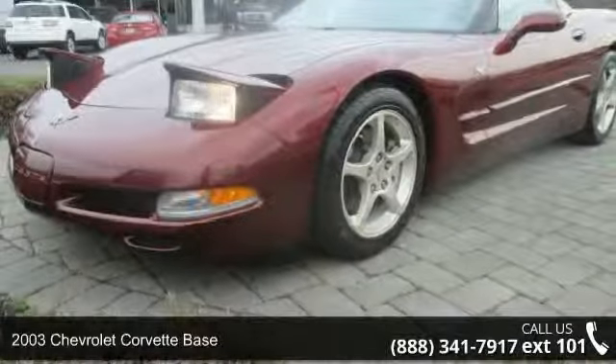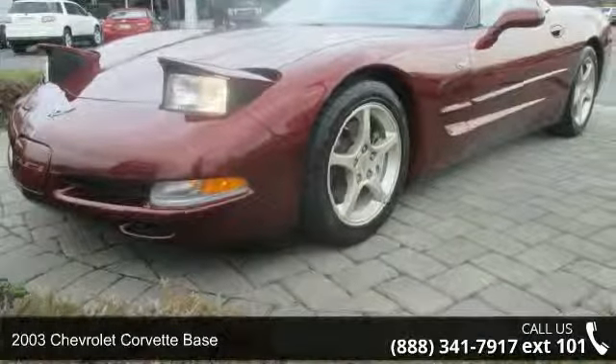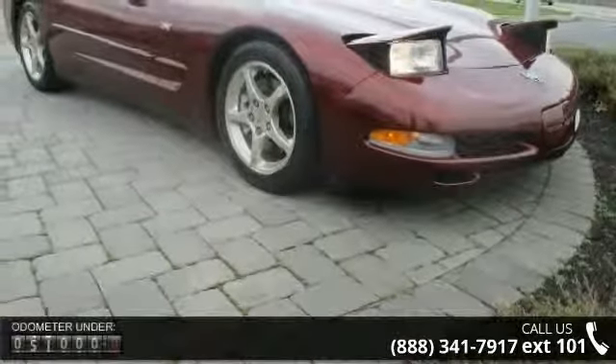Arrive in style with this 2003 Chevrolet Corvette base. If you are looking for a first-rate auto, this one could be yours today.